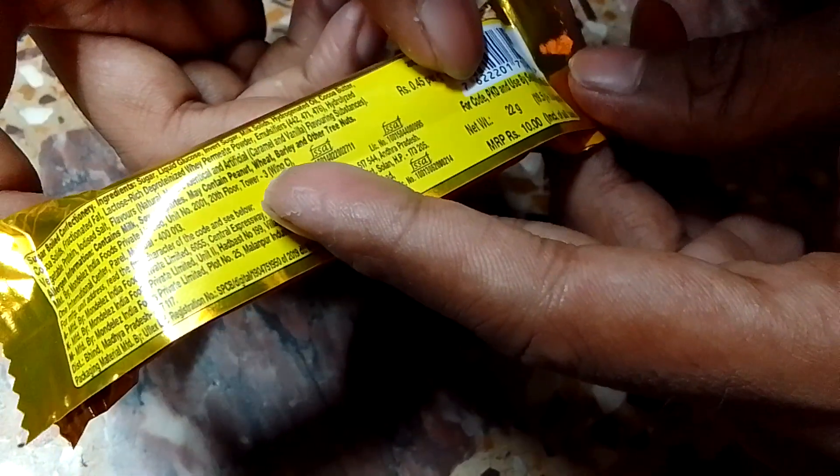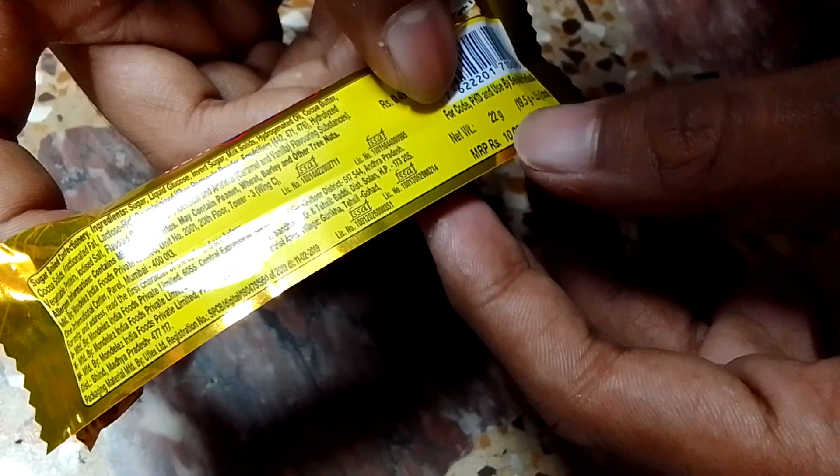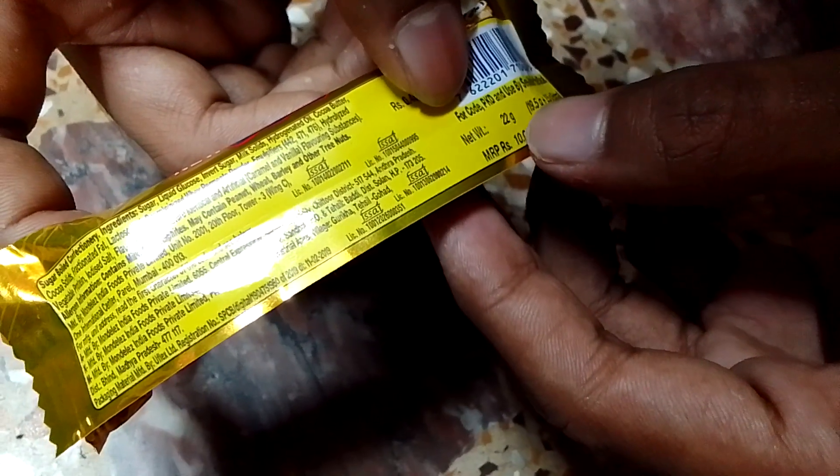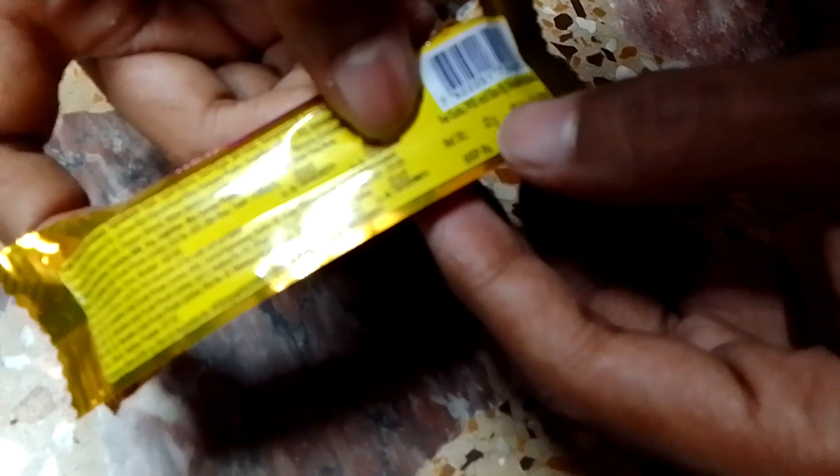The net weight is 22 grams: 19.5 grams original plus 2.5 grams extra, totaling 22 grams. The MRP is 10 rupees.